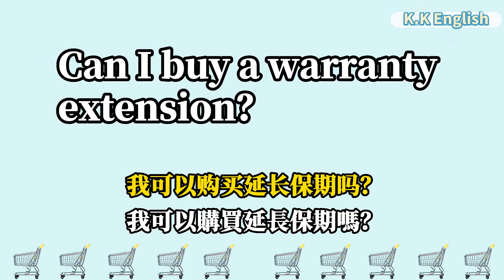Can I buy a warranty extension? 我可以购买延长保固期吗? Can I buy a warranty extension?